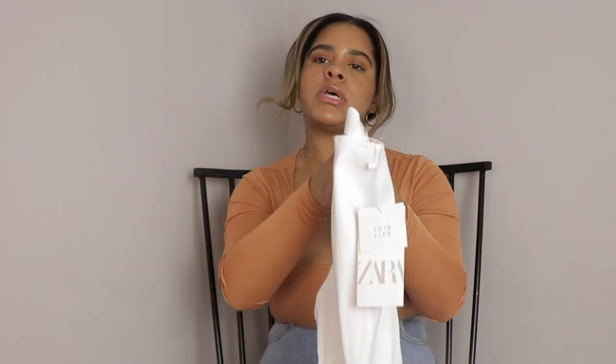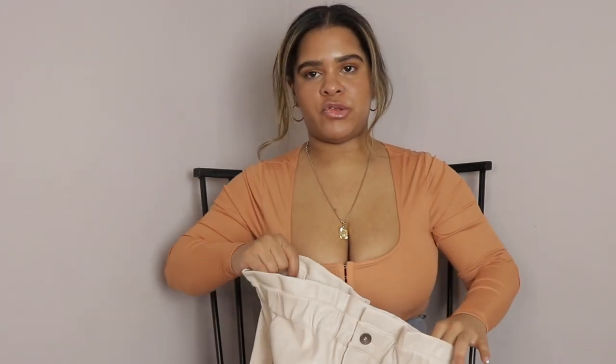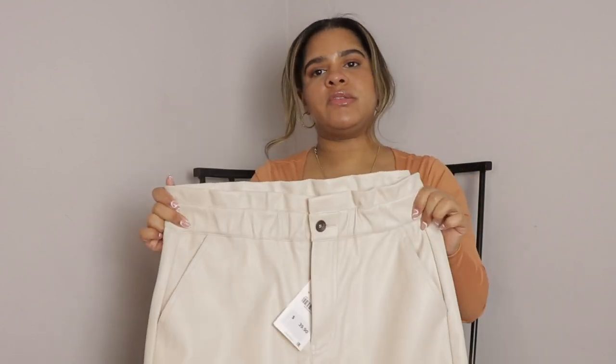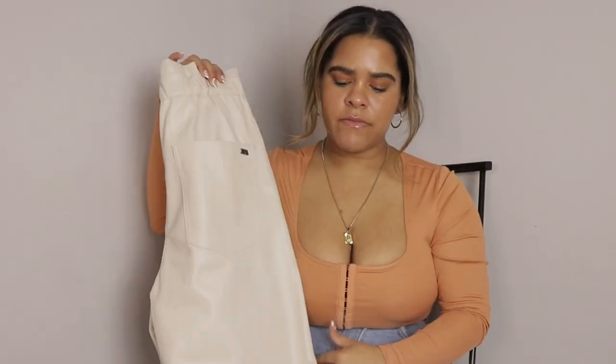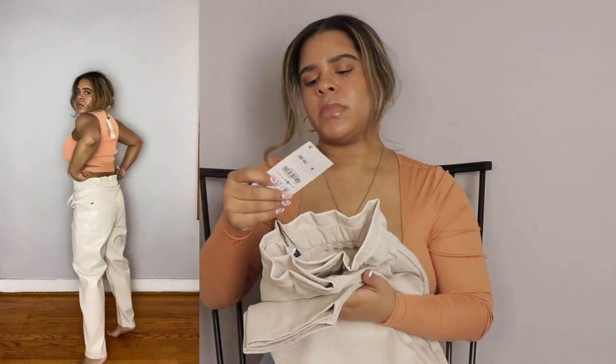Next we have these leather paper bag pants. I got them in a size four and I really really like them. I like the color and I feel like I can dress them so many ways. For spring you can get away with wearing leather, and when I tried them on they don't feel like they're going to burn. I also like that they're stretchy — not like the tight leggings they have. These I like, I recommend them, and they were $39.90.